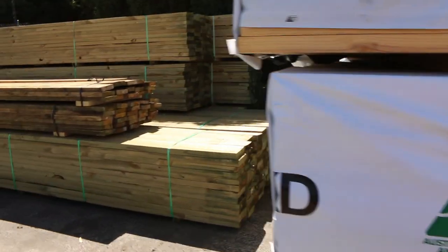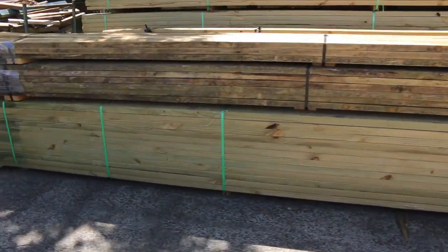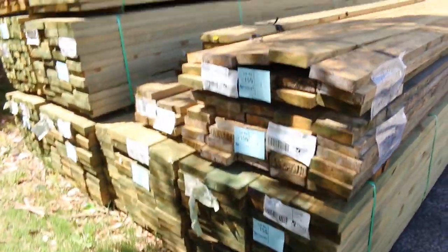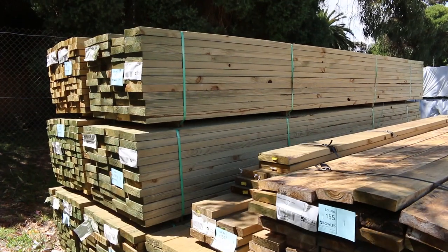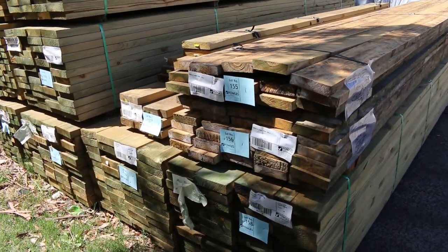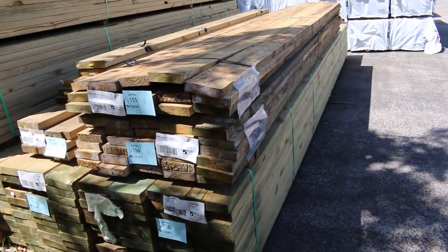Heaps of tree to pine in this week. I've got quite a few of the nice big packs here. Got some 90x45 5.4s at the end there, then some 190x45s here as well - four eights, five fours and six metres in those. And a couple of other packs: some 150 by 38, lots 155 and 156.